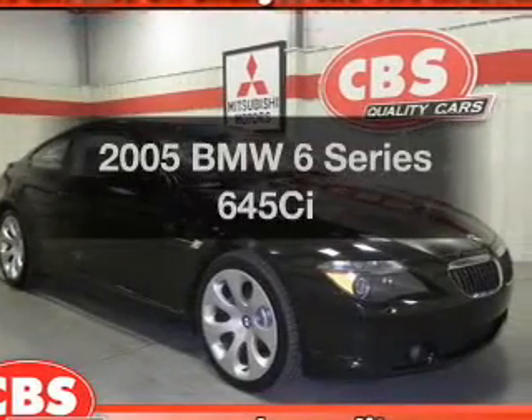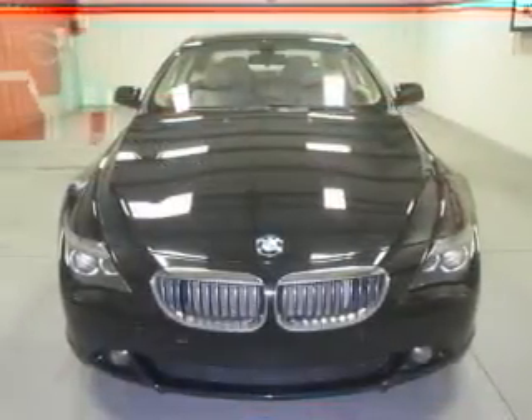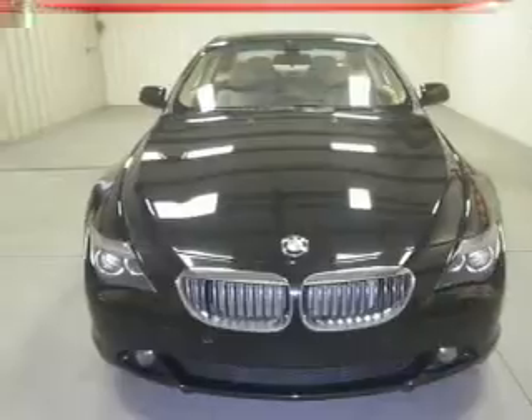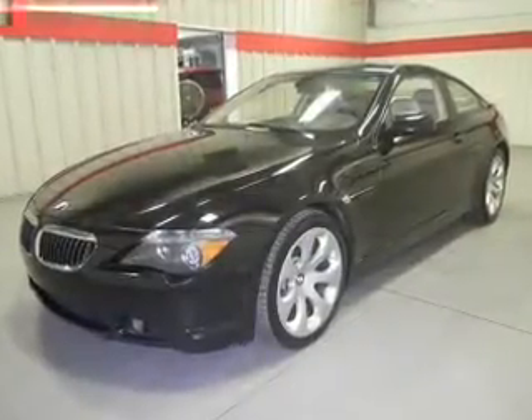Imagine yourself in this 2005 BMW 6 Series. If you're looking for a first-rate auto, this one could be yours today. With a powerful 8-cylinder engine, the powertrain includes rear-wheel drive connected to a smooth shifting transmission.